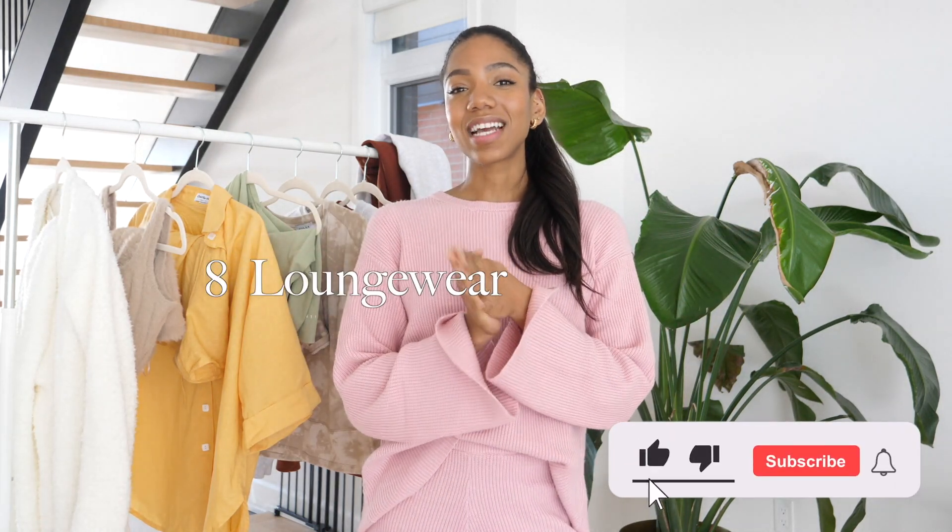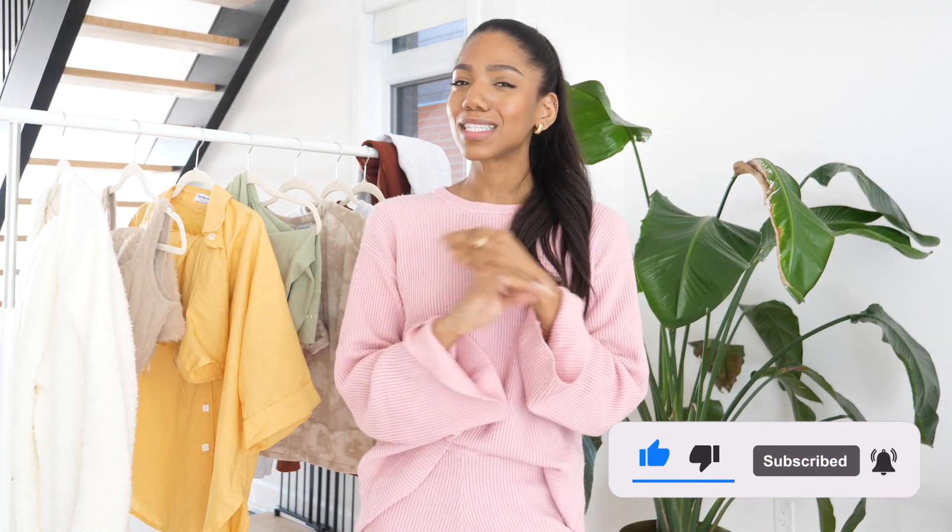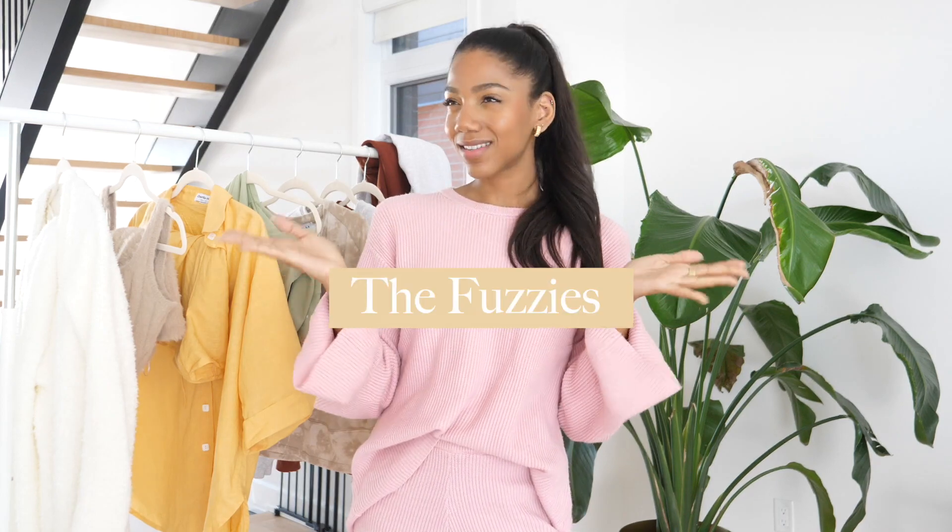Hey guys, welcome back to my channel. Today I'm going to be showing you eight loungewear sets that you need. I have become quite the loungewear connoisseur since this pandemic started, so let me show you the way. I'm going to be showing you four different categories of lounge sets, starting with the first one which I have named the fuzzies.